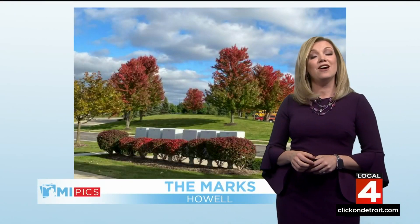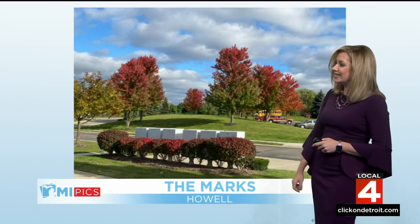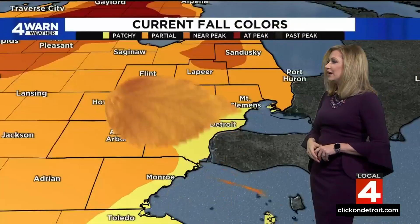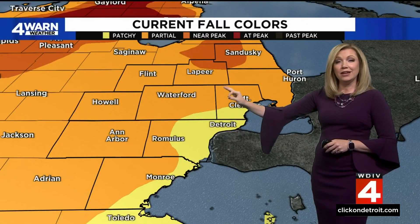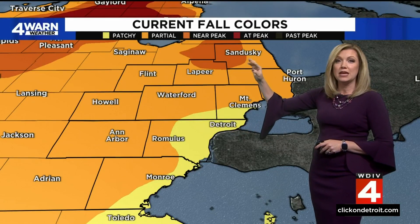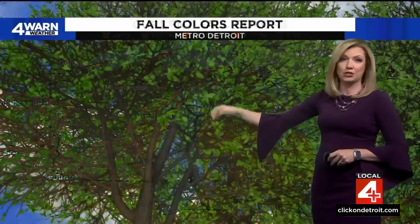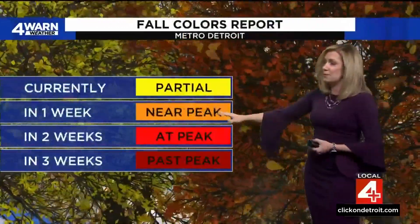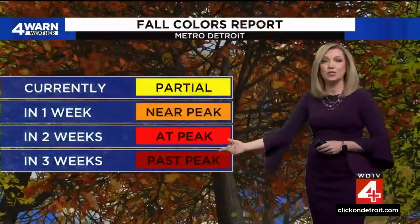Let's take a look at one of these My Pick photos that came in of the color change over in Howell. Thank you to the Marks for sending in this My Pick photo — from the bushes to the maple trees, looking beautiful out there. Our current fall colors check in southeastern Michigan are mainly at partial. We're going to be very close to near peak, and we're already there just north of Lapeer. Right at peak north of Mount Pleasant into the northern tier of lower Michigan, and the UP has already surpassed their peak.